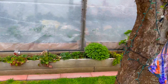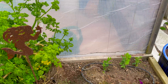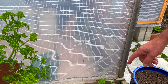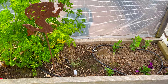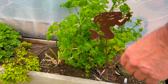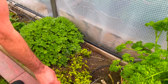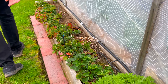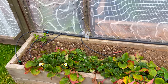Over here we have a few sweet peas that just grow up this side because there's nothing right inside the greenhouse right there. This is a new thyme — we'll see how that goes. Parsley seems to be holding up pretty well from last year. And the strawberries are a little odd this year — we'll see what happens when they really get going.